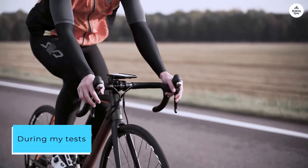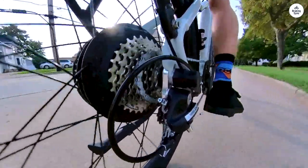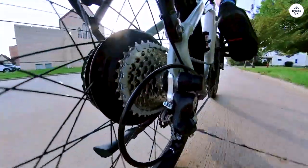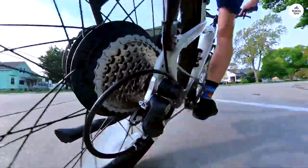During my tests, I've observed impressive results. Even at lower assist levels, the bike delivers a satisfying performance. For instance, on my first test with levels 2 and 3, I managed to cover 65 miles with ease.